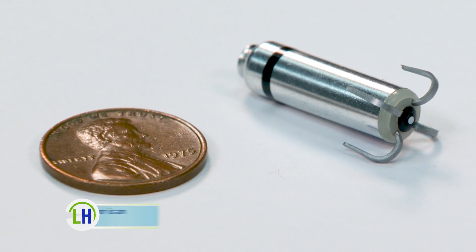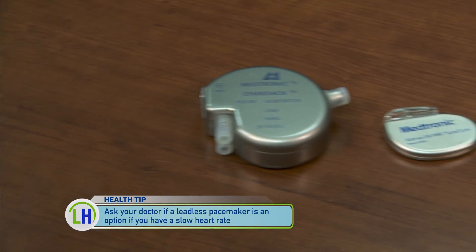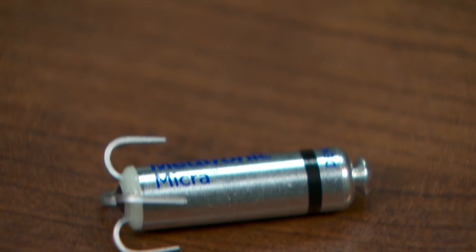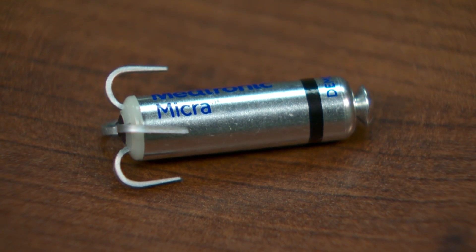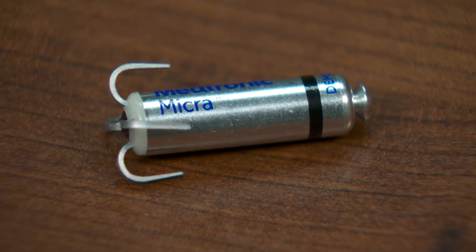It's a significantly smaller device — the volume of the system has been reduced by over 90 percent. That means a much better cosmetic situation, but also reduced risk of infection and complication. The battery life is as good or better than standard pacemakers, despite the miniaturization.